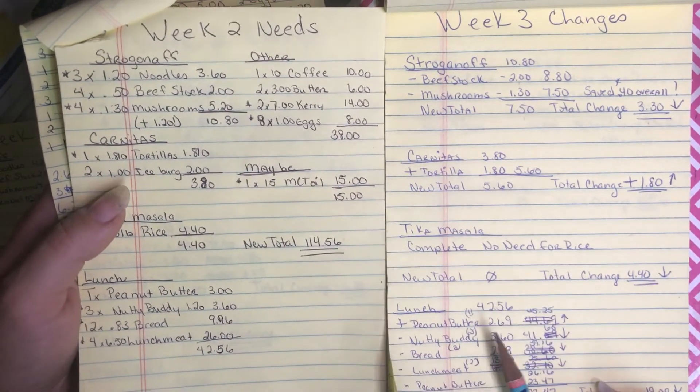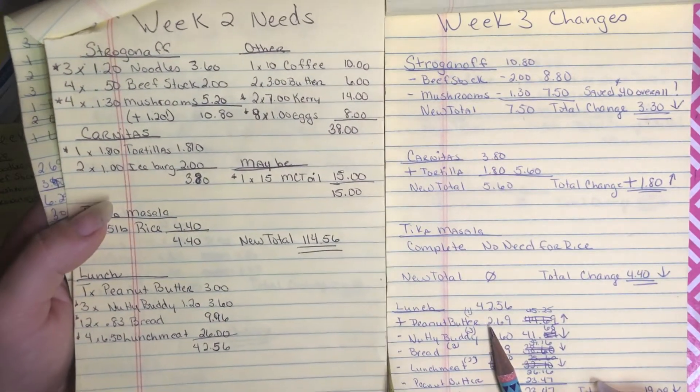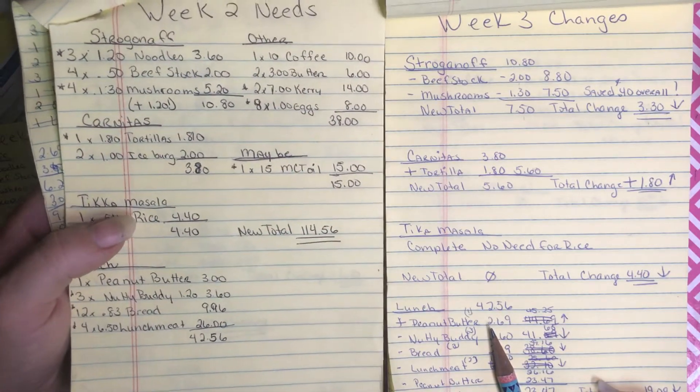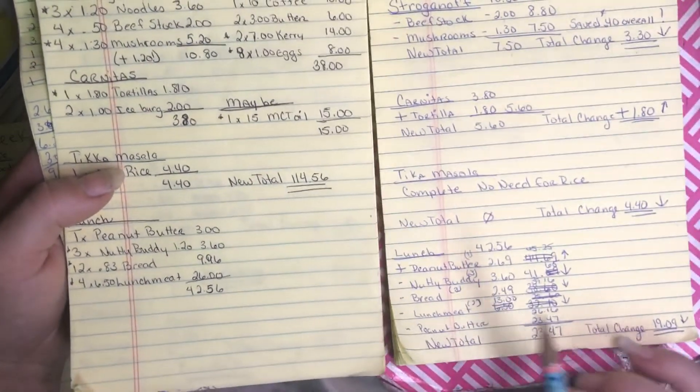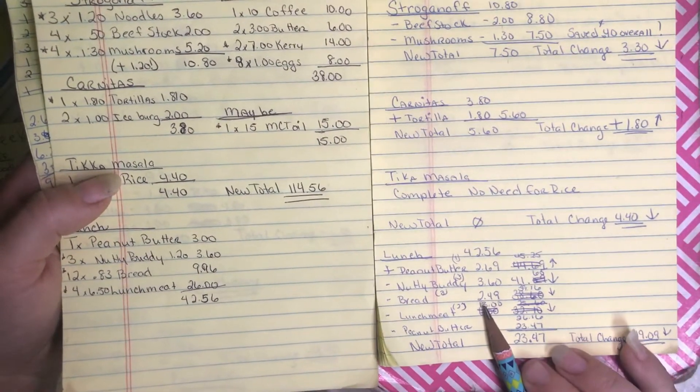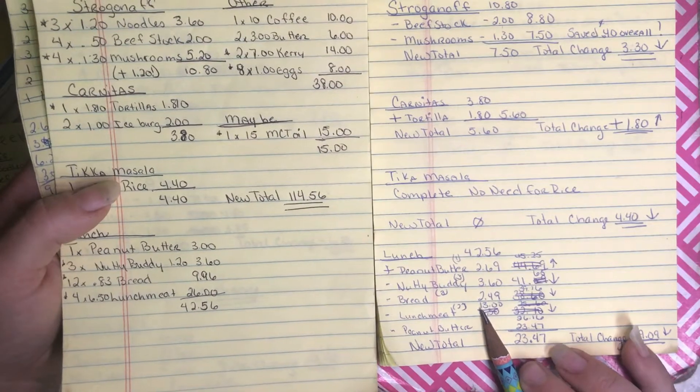For lunch, I'm going to add one peanut butter, which is the one on my shopping list — not the second one I was just discussing. I did buy all three Nutty Buddies, so that came off my total. I bought three loaves of bread, which is my normal amount, so that comes off too.